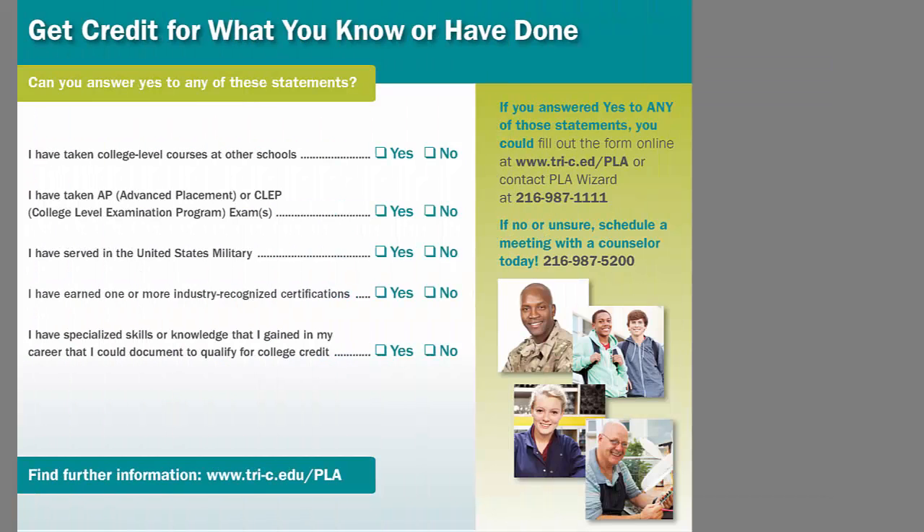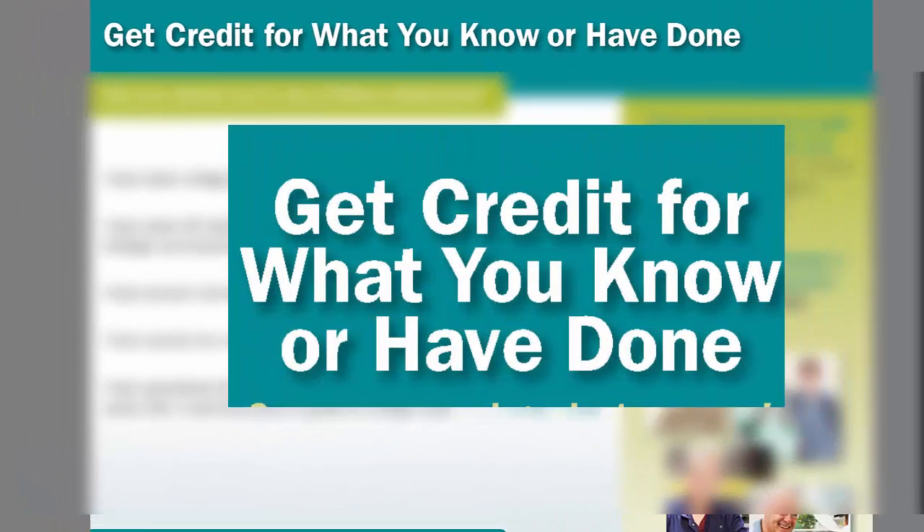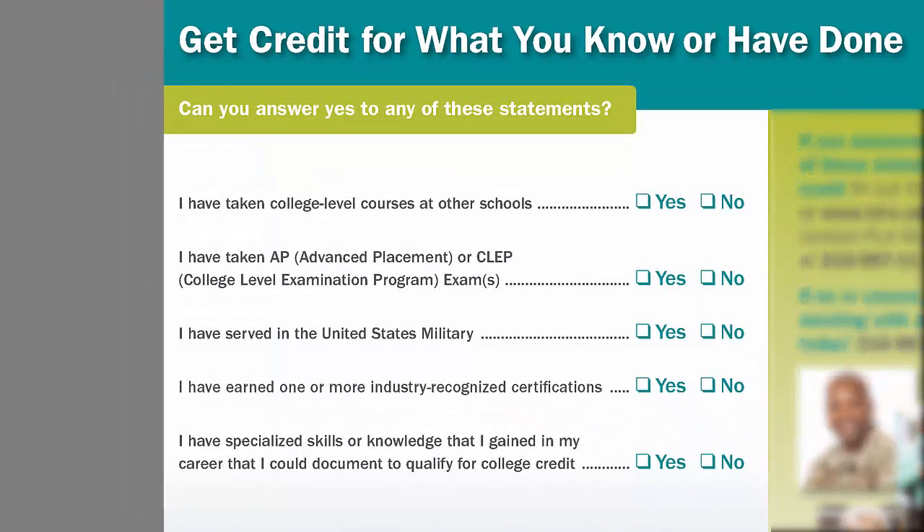Opening the brochure completely, we repeat our hook: 'Get credit for what you know or have done.' Then we provide a checklist of various PLA options. These five statements represent the smart form that was created in collaboration with OneDoor.